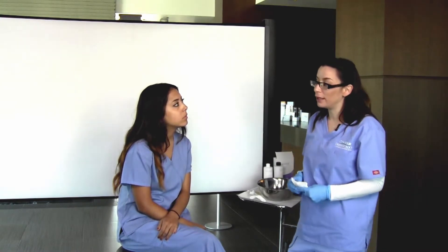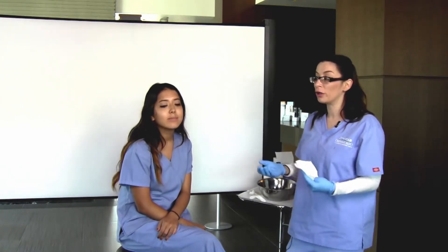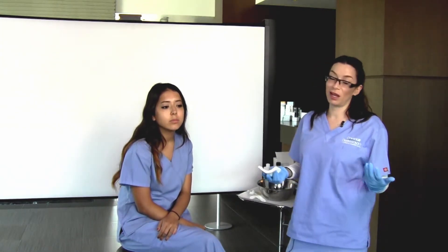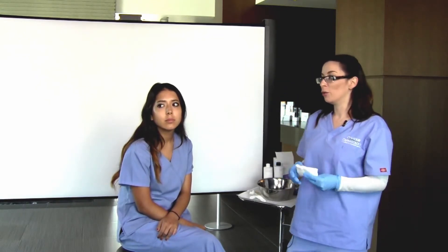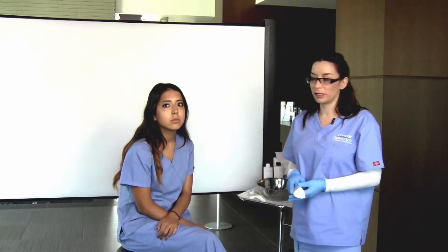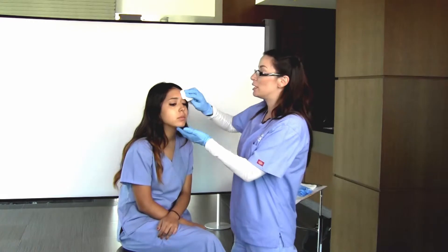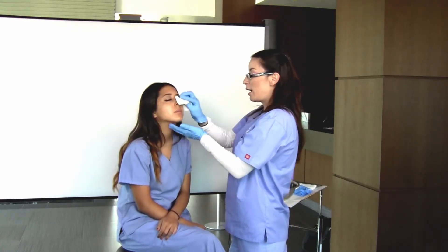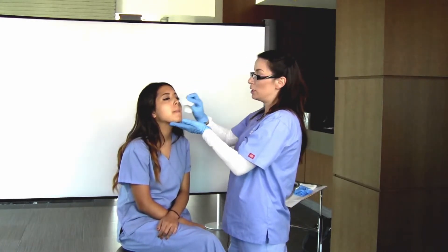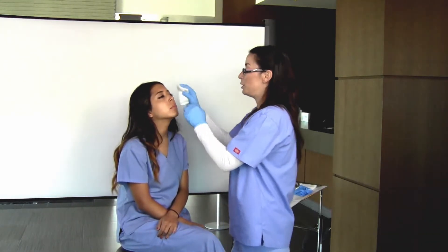They don't want to be peeling this weekend. We are in the industry so we don't care what we look like at work — our faces are peeling, we are red, blotchy, swollen. But most people want to be presentable at their place of work, and that is one of the reasons I love this. And you can do this peel every two weeks, which is nice. You don't have to wait a month in between.